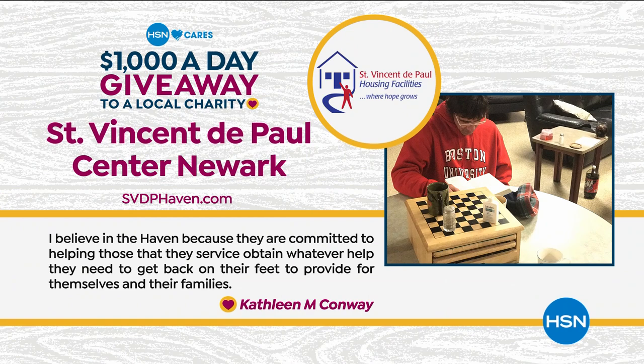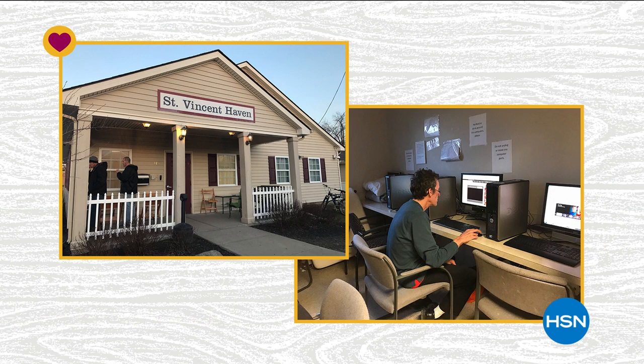As part of Customer Appreciation Month, HSN Cares is giving away a thousand dollars every single day to charities nominated by you, our customers. Today's charity was chosen by Kathleen Conway, who nominated St. Vincent DePaul Center in Newark. It provides transitional housing to homeless men, plus training, education, and other kinds of assistance and support.